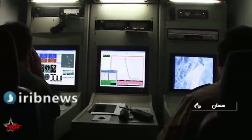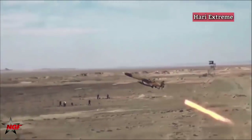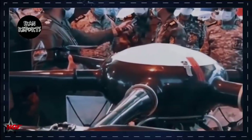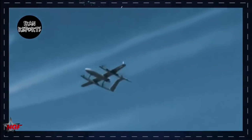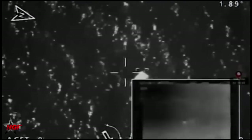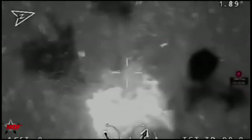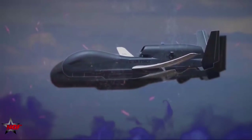Recently, the Iranian armed forces acquired three types of bomb-carrying drones with a range of 1,500 kilometers. The drones can monitor enemy movements from a considerable distance and are capable of combat missions. The unmanned aircraft are equipped with bombs and missiles, can fly at an altitude of up to 45,000 feet, and were built by Iran's domestic defense industry with input from local universities.